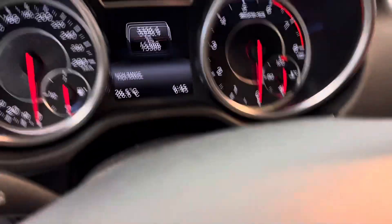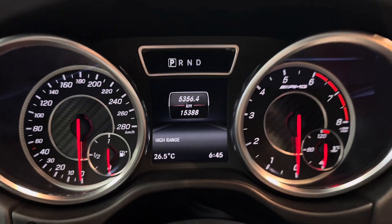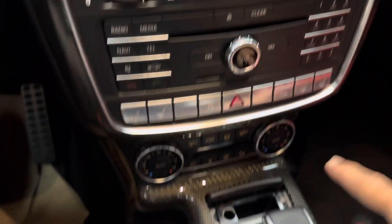Fire up the car — it's at 15,388 kilometers. You've got the carbon fiber trim here all around, carbon fiber trim, some more trim here.